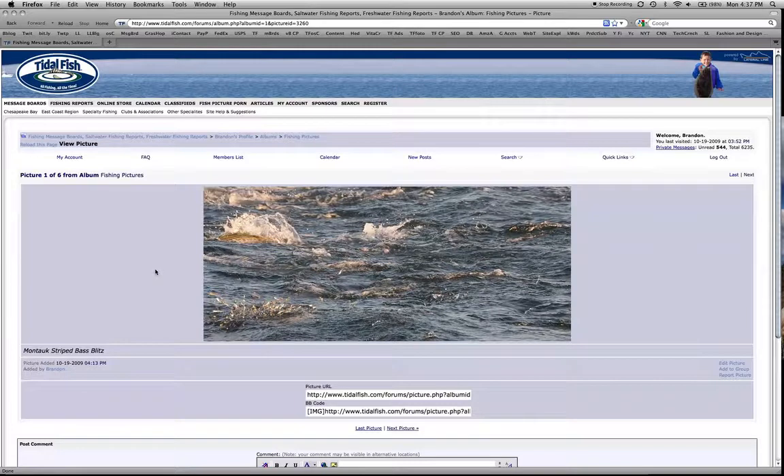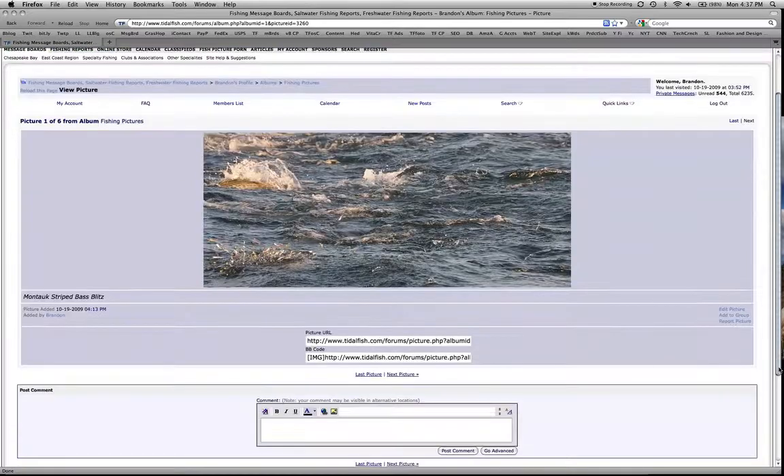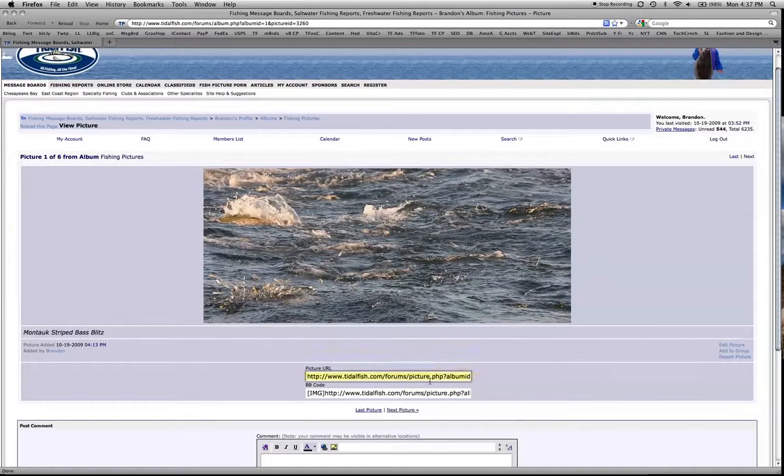You can comment — people can comment on these photos. It has the picture URL so you can link to it in your post. It also has the code which will make the picture show up in your post if you were to post it on the message boards.